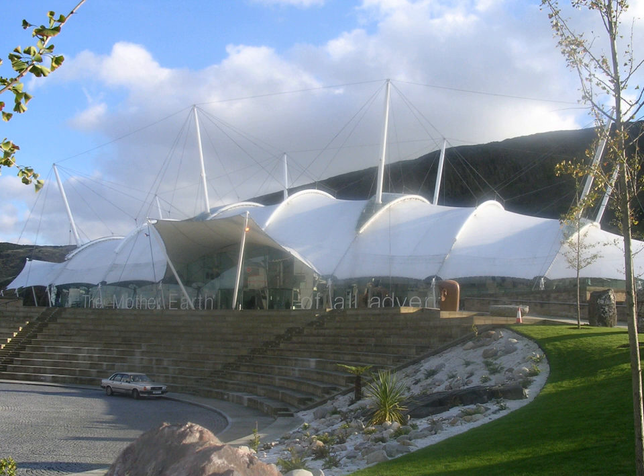The centre opened in 1999 as one of the first major projects supported by the Millennium Commission. The project was part of an urban regeneration plan for former industrial land at the lower end of Holyrood Road. In the years 2006–2007 there were more than 200,000 visitors.